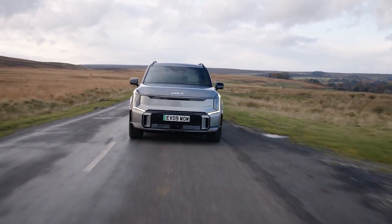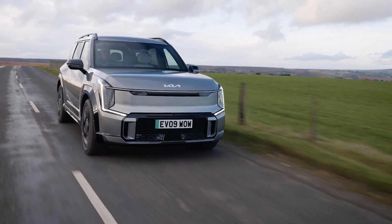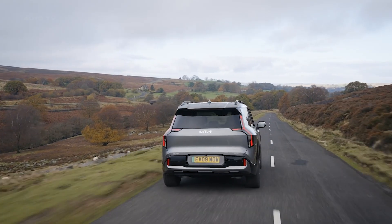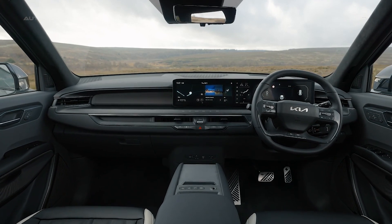Kia's all-new three-row EV9 electrifies the family SUV segment. Kia is looking to make a splash in the growing electric SUV segment with its all-new 2024 EV9. As the brand's first three-row electric SUV, the EV9 brings a spacious, tech-laden interior, up to 300-plus miles of range, and pleasing performance.